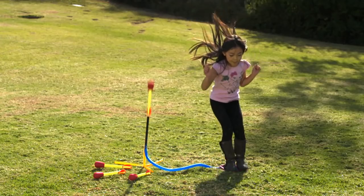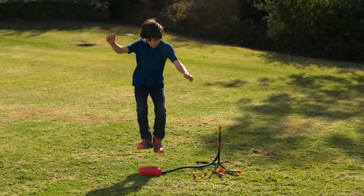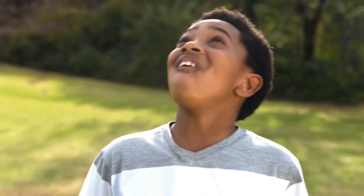Ready, set, stomp! The original Stomp Rocket, 100% kid powered. Wow!